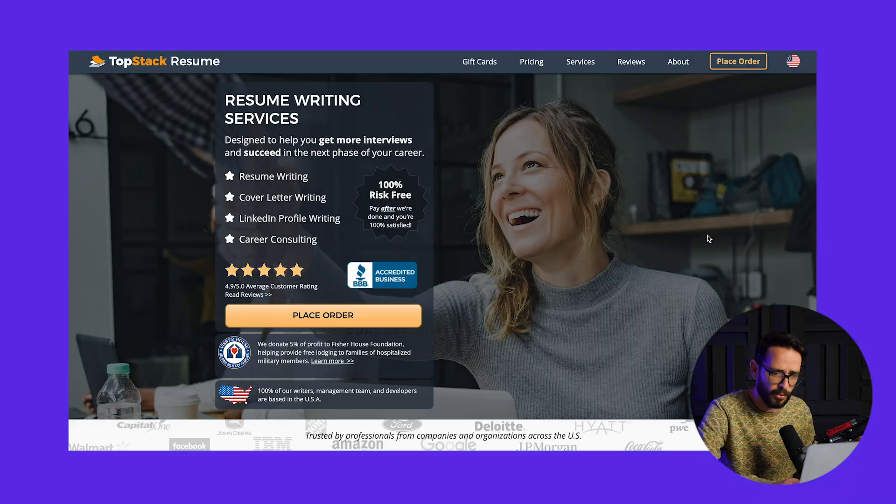This is a really interesting project and I want to cover the top five that I chose. We had over 30 applications from our students, but before we dive in, let me show you the website.